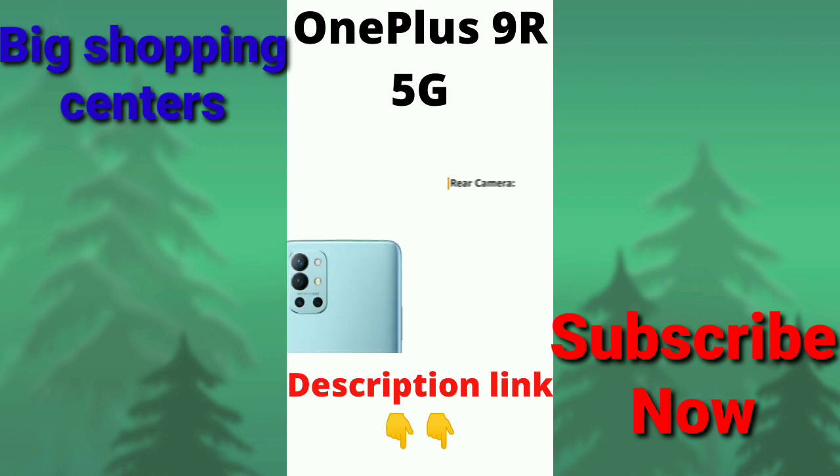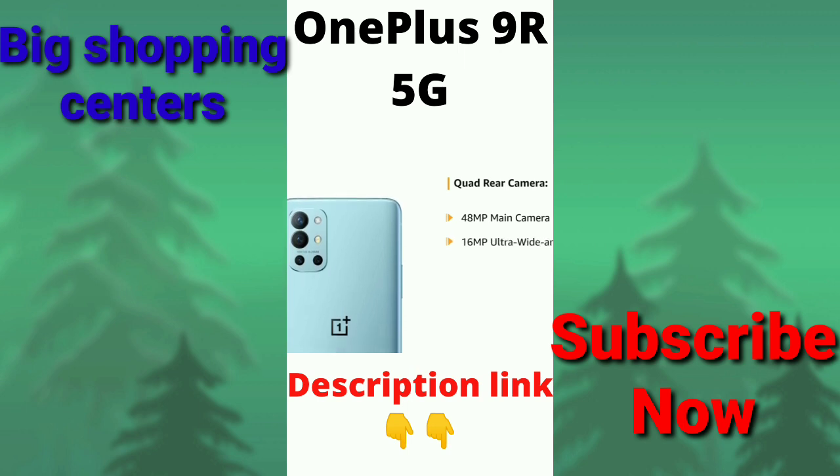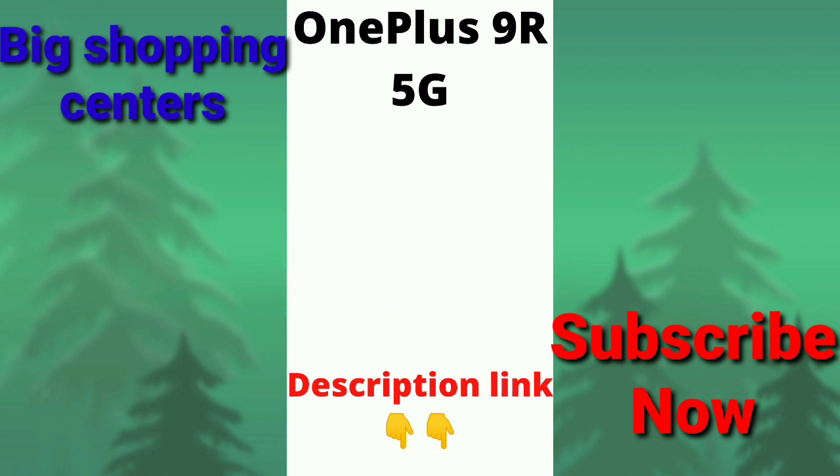The phone comes with a quad-rear camera setup, including a 48MP main camera, a 16MP ultra-wide-angle camera, a 5MP macro camera, and a 2MP monochrome camera. It also features a 16MP front camera.